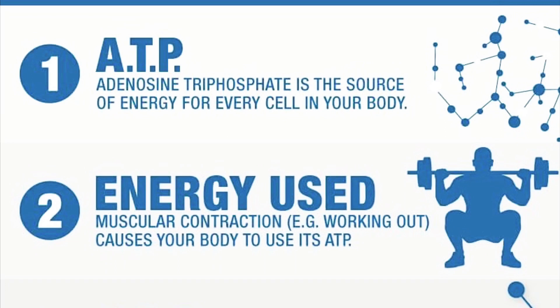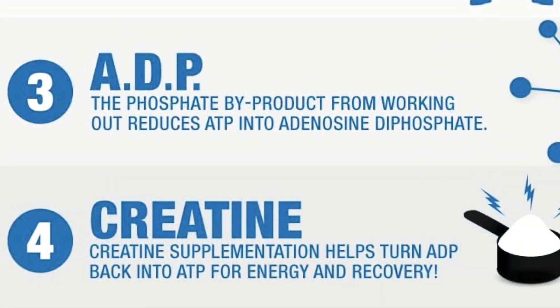As you can see, there are four steps to be followed for explaining this. The first step is ATP — adenosine triphosphate — which is the source of energy for every cell in your body. The second is energy used: the energy you are putting into your workout. Muscular contraction causes your body to generate ATP.